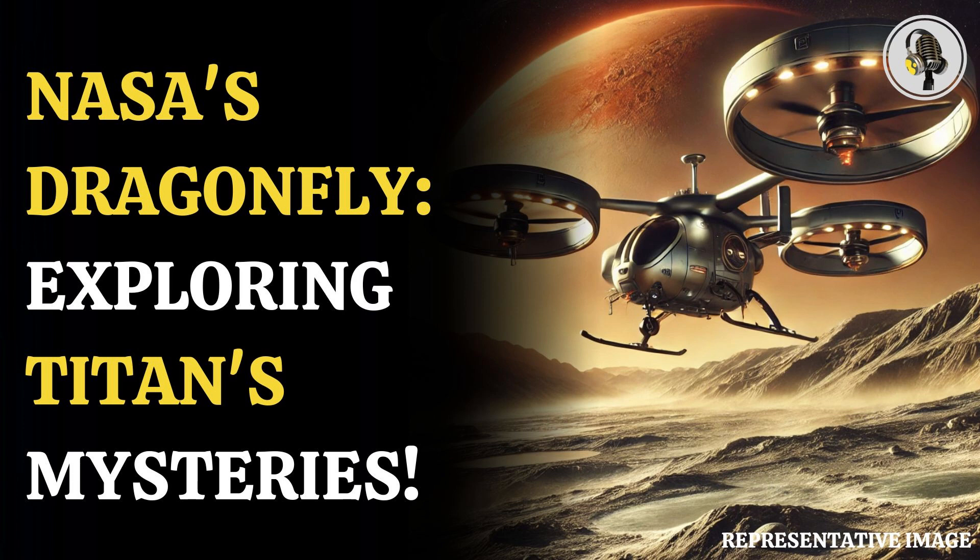Exploration of the moon is crucial for the scientific community, as it is the only known celestial object other than Earth on which clear evidence of stable bodies of surface liquid has been found.